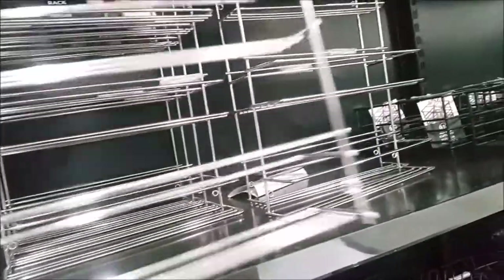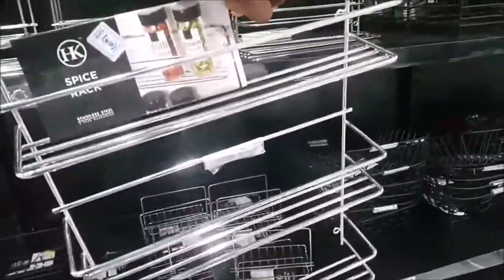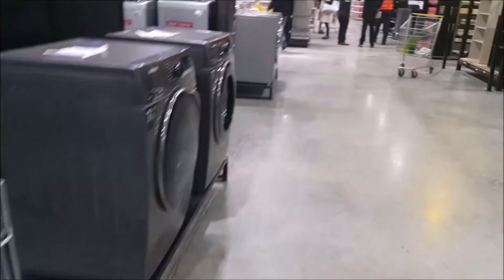So this was fascinating — a spice rack for about $4,000. They had two different types here. And they have electronics, cookers, washing machines, freezers.